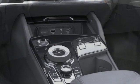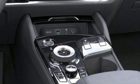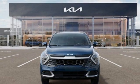Streaming audio. Active grill shutters. Smart device remote engine start. And automatic transmission.